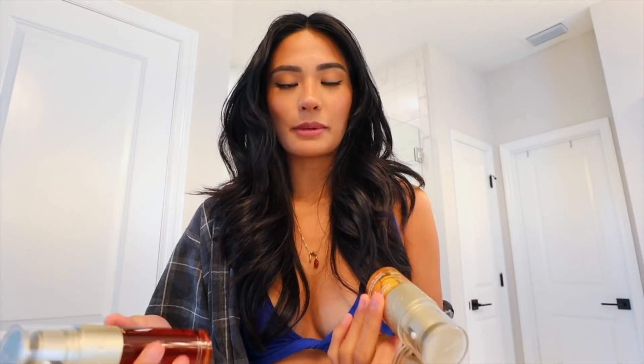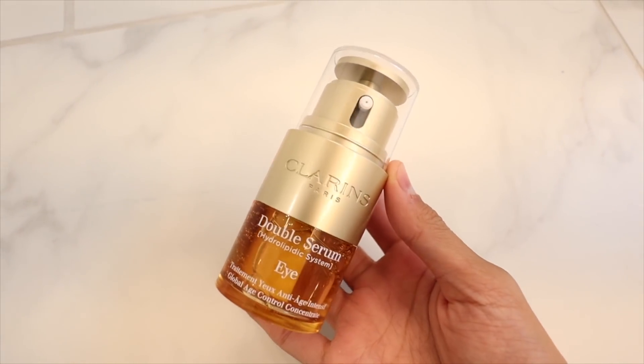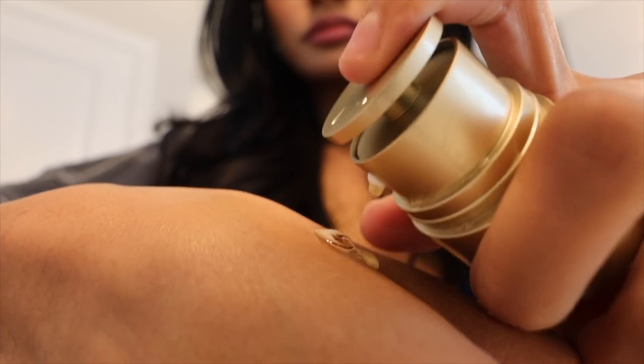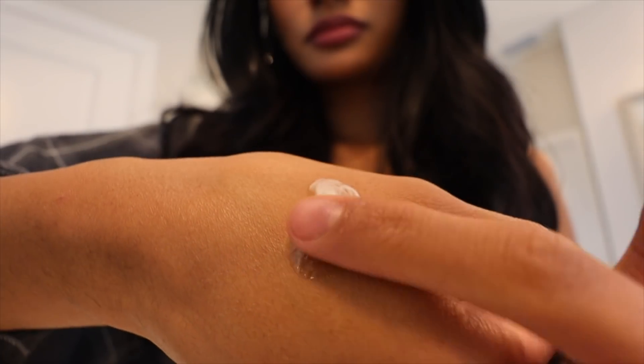We do have a sponsor for today's video, so thank you to Clarins for sponsoring today's video. I'm gonna talk about them more in the next clip. I want to share Clarins' new product that they just came out with — this is their double serum eye. This one's like half empty already because I used it, so I got more. Their serum has 96% natural ingredients and it's a two-power-packed-in-one.